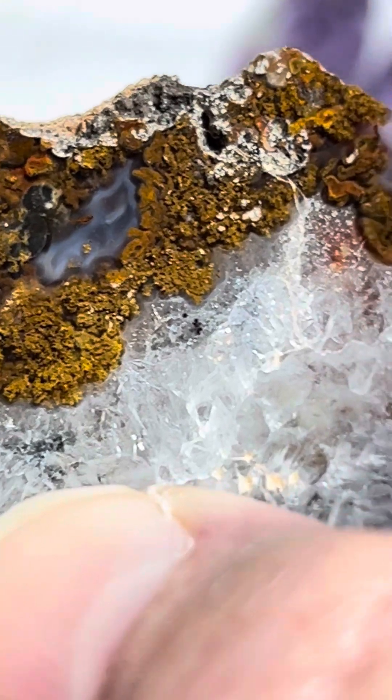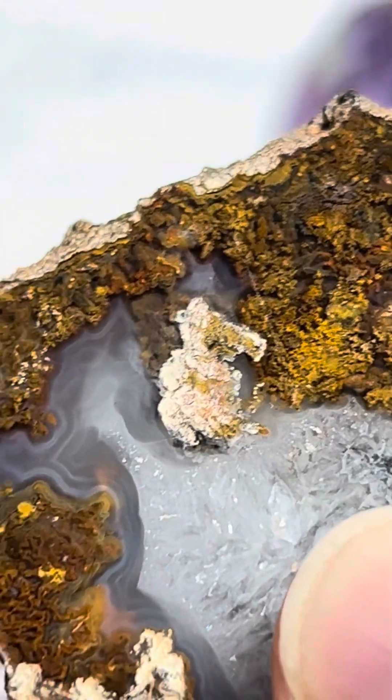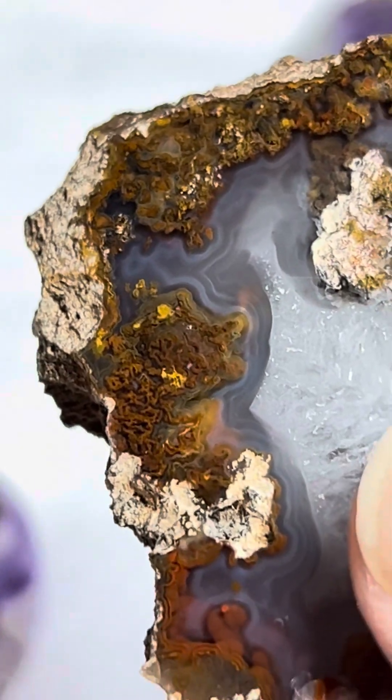And then look at the moss. Here's the moss agate here. Wish it would focus — there we go, focus. Look at that. How pretty is that?